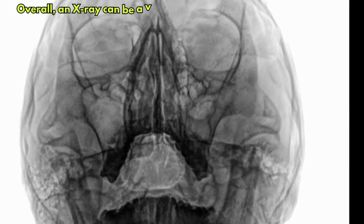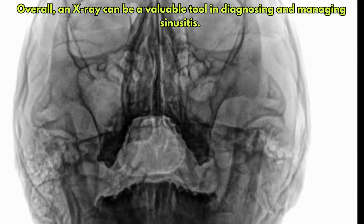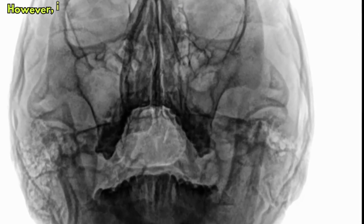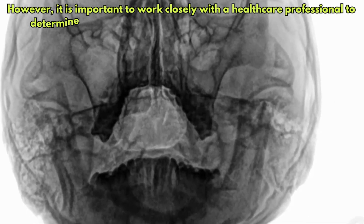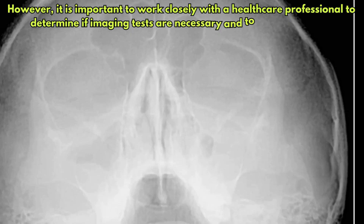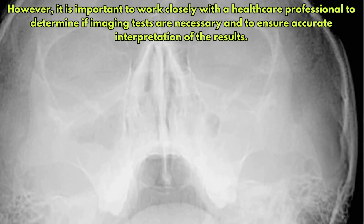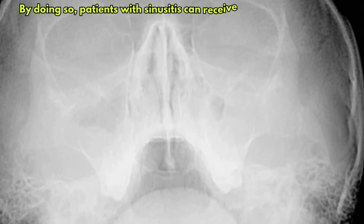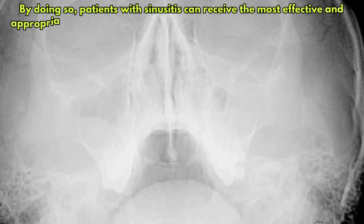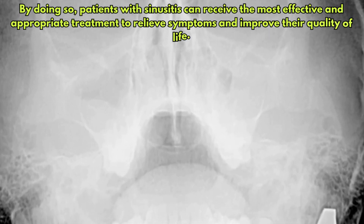Overall, an X-ray can be a valuable tool in diagnosing and managing sinusitis. However, it is important to work closely with a healthcare professional to determine if imaging tests are necessary and to ensure accurate interpretation of the results. By doing so, patients with sinusitis can receive the most effective and appropriate treatment to relieve symptoms and improve their quality of life.